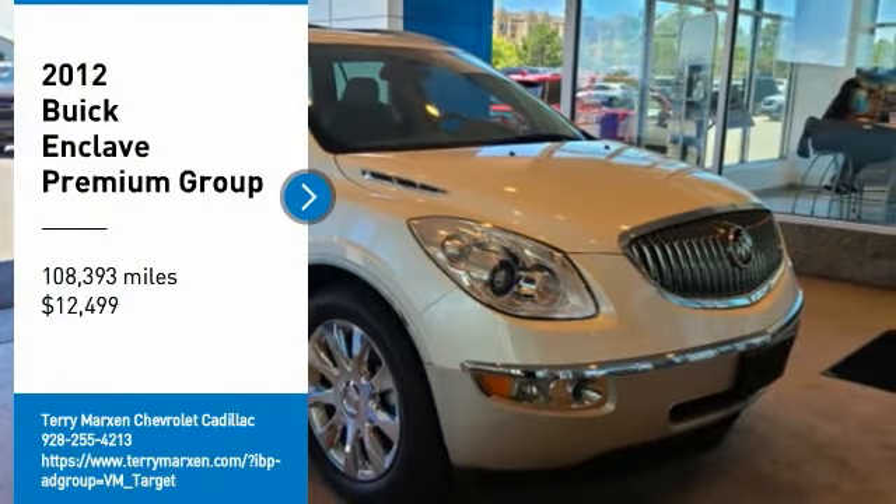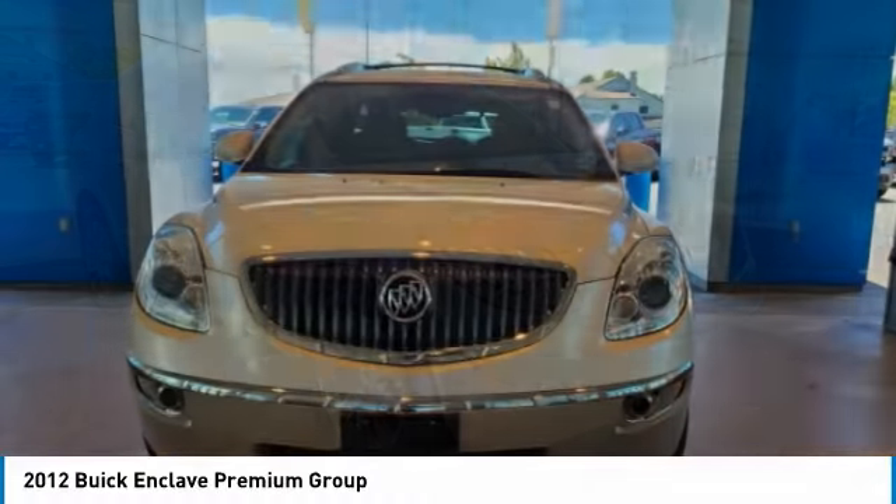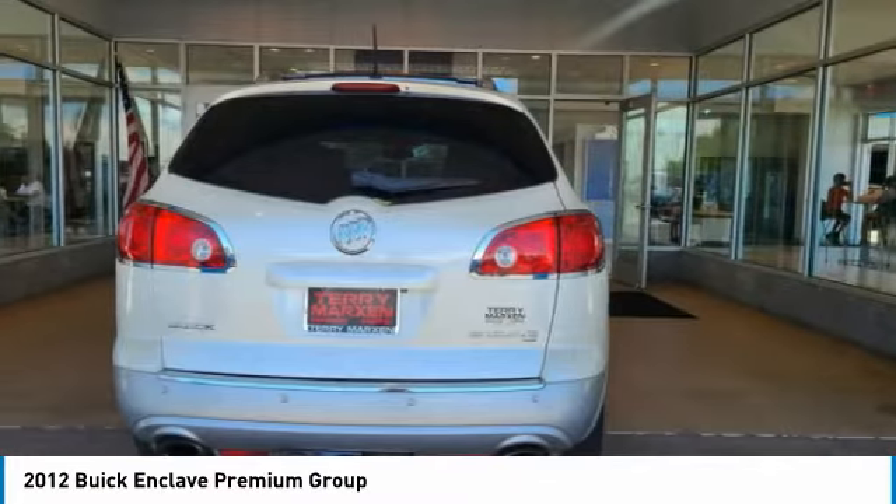Make a great choice today with the 2012 Enclave. The Enclave offers three rows of seats, standard, with seating for up to eight passengers.